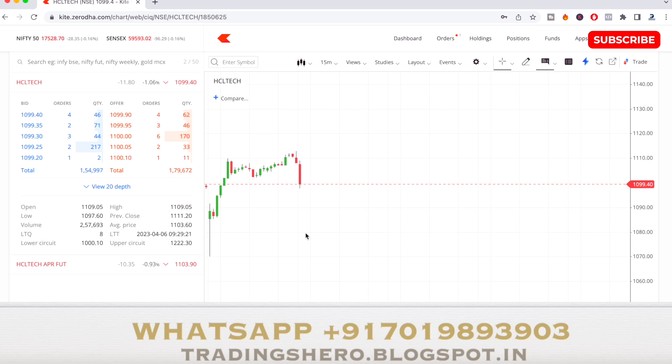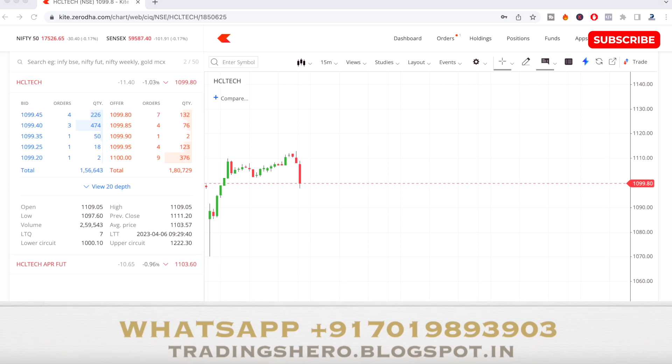Holding the short sale position. The stock is at 1,099.40 and the low so far is 1,097.60. The market is minus 0.14% down at the top left. The stock is trying to give a breakout around 1,098–1,099.